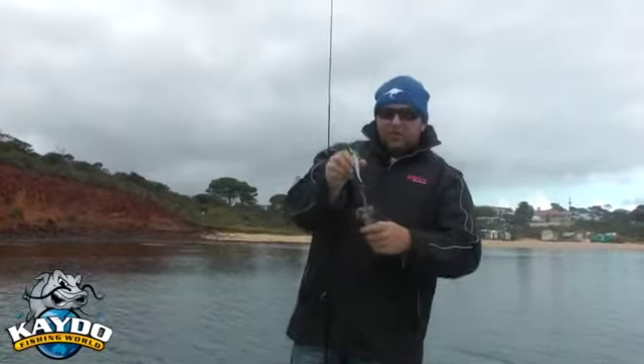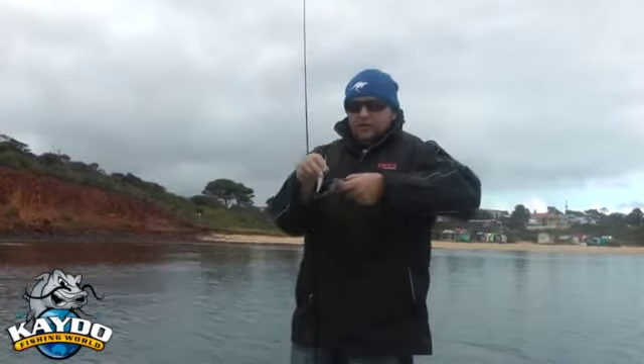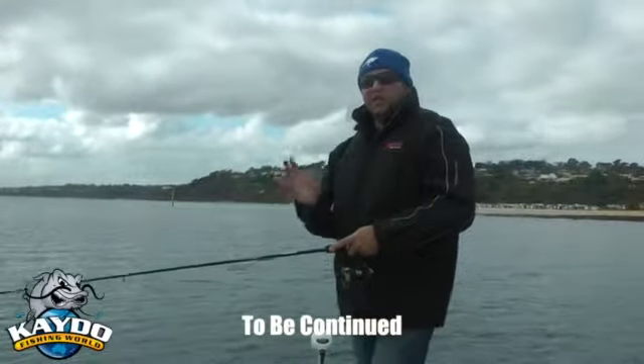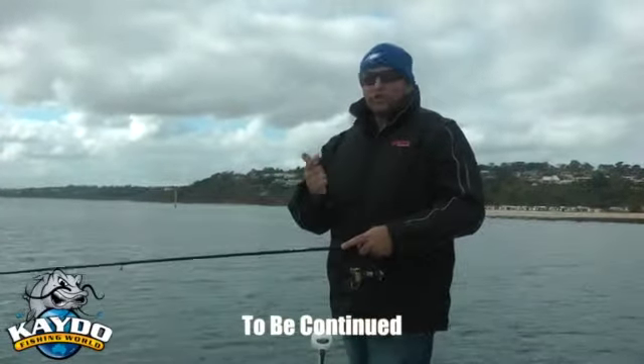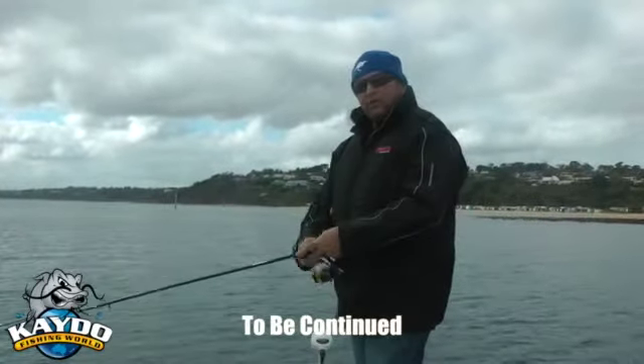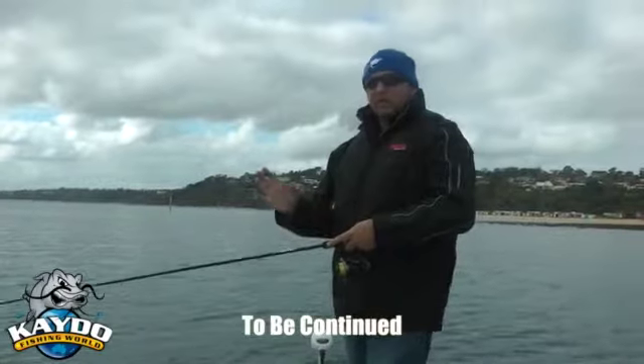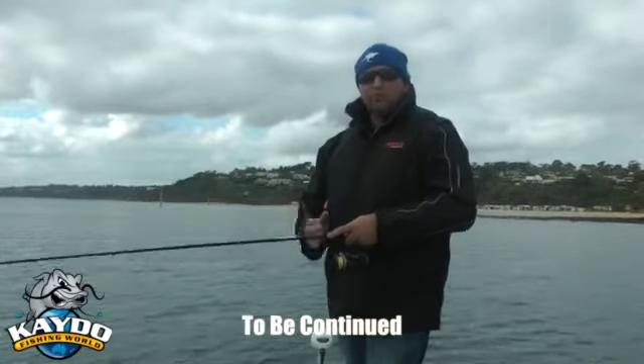Glad that didn't hit the camera or myself. Also don't forget for this next three months — May, June, July — that squid are part of the new Cato Challenge. The biggest squid in this three month period will win $400.